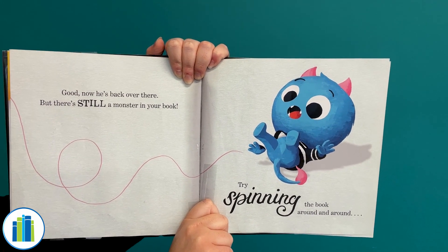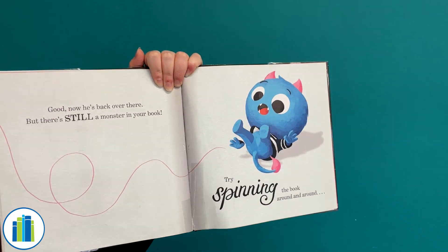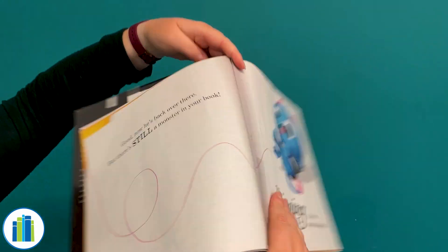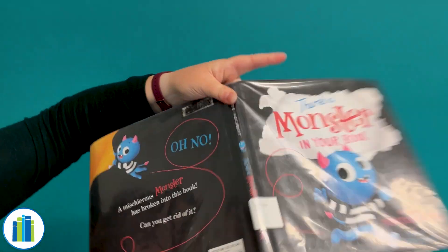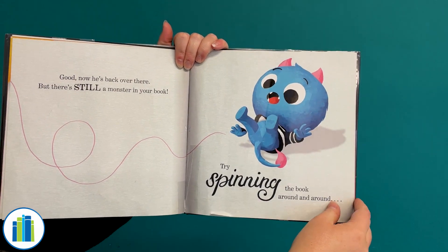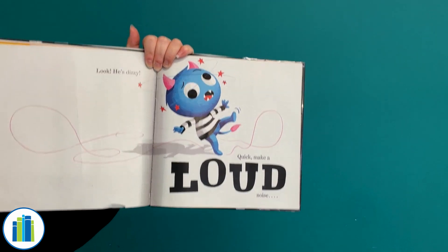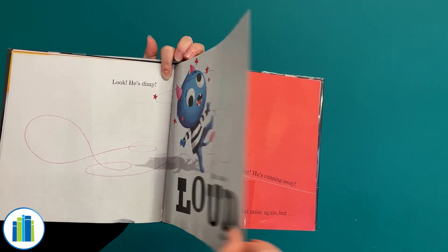Try spinning the book around and around. All right, we're gonna spin our book three times. Let's count it out. One, two, last one, three! Whew! That was a lot of tough work. Hopefully that got him out of our book, finally! Oh, look! He's dizzy! Quick, make a loud noise! Go, rawr! Let's see if that got him out of there.